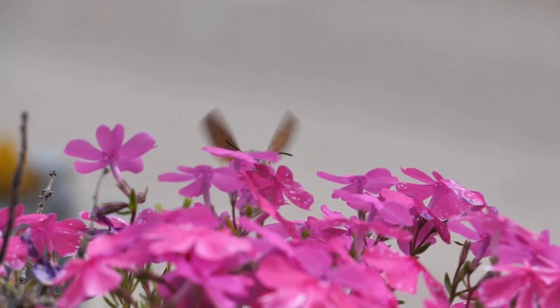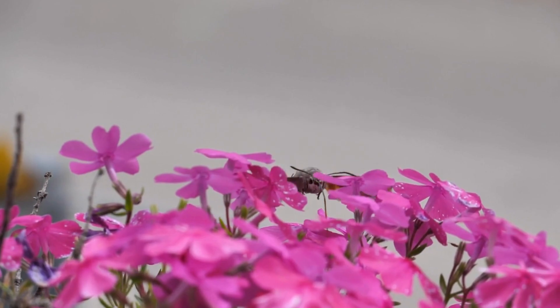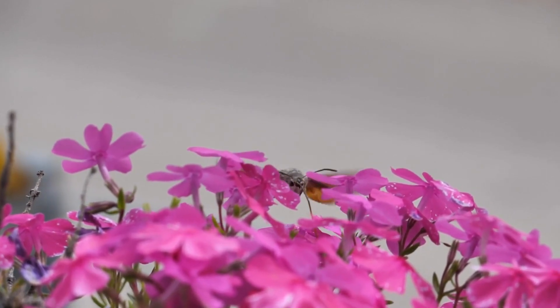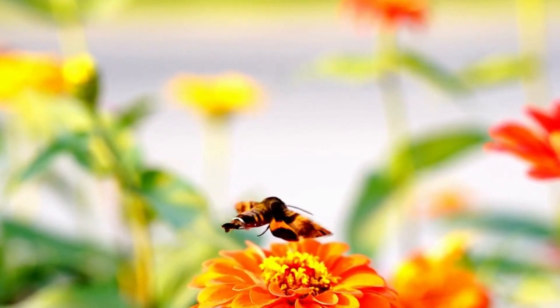You might have noticed these moths were featured in the 1991 film The Silence of the Lambs. They were treated like celebrities — they were even flown first class, and they had special living quarters.